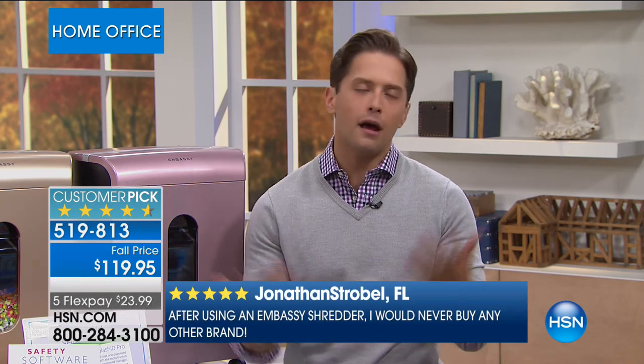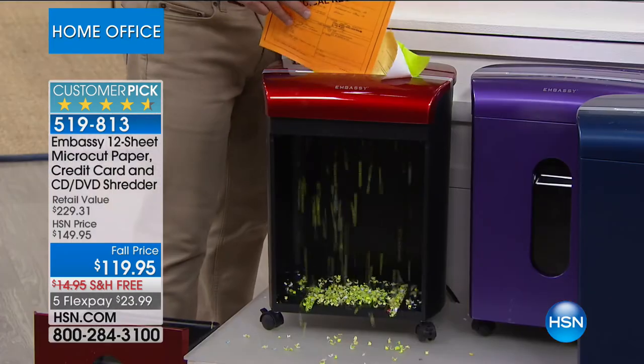Today, get $230 worth of shredder technology for less than a dollar a day on your credit card. Let us ship it to your door free of charge. Protect yourself, protect your kids, protect your finances — your ability to get a mortgage, lease a car, or refinance your home. Protect your life from the headaches and stress of identity theft and be a more efficient recycler. Get the mail in first thing and shred everything that's not personal. The reason we put those colors out there is so you use it.